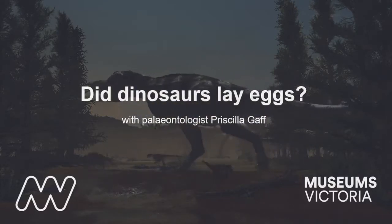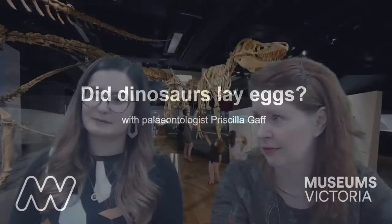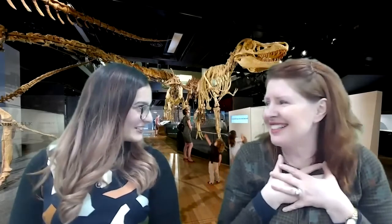Any other questions, Pippa? I have one from Will at Beachworth, who would like to know if dinosaurs lay eggs. Oh my gosh! We've got to answer that question next — that brings us to our next one. Such a good question!